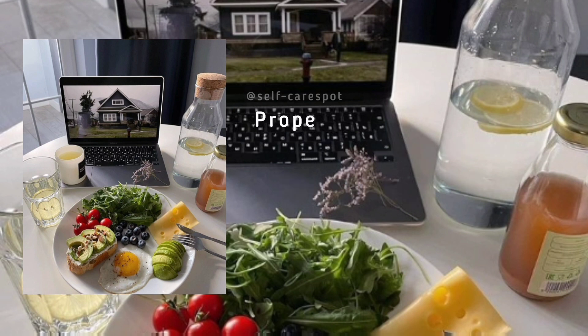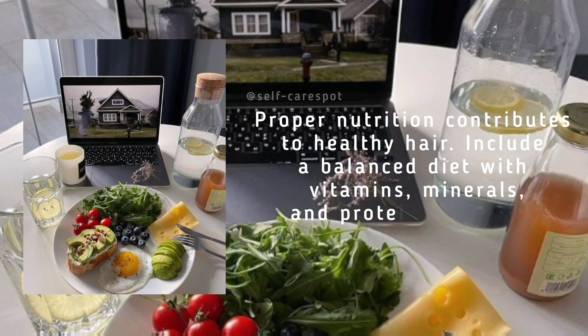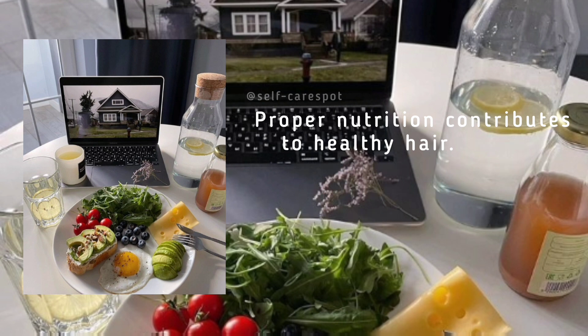Don't neglect a healthy diet. Proper nutrition contributes to healthy hair. Include a balanced diet with vitamins, minerals, and protein to support hair growth.